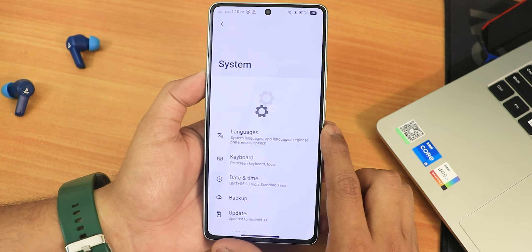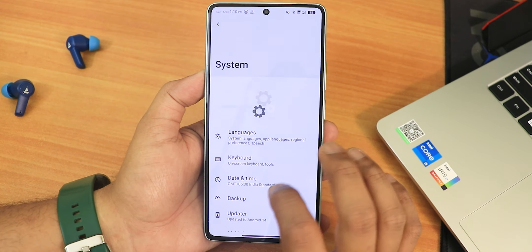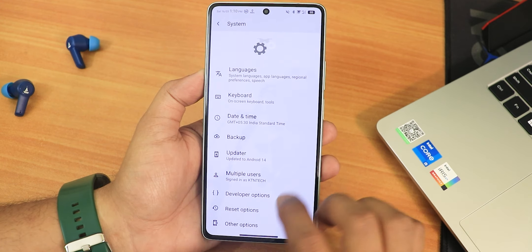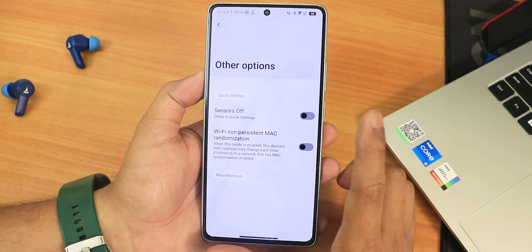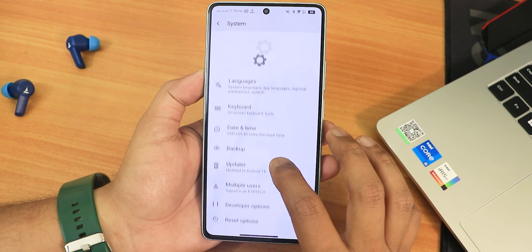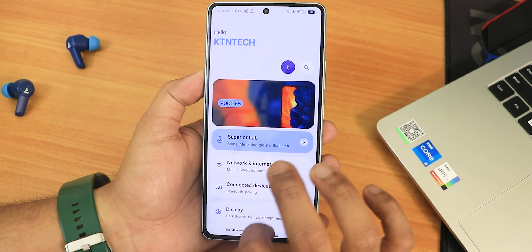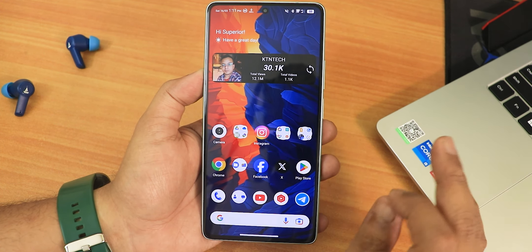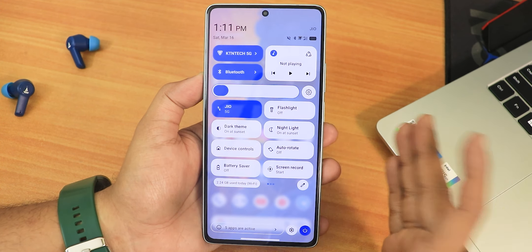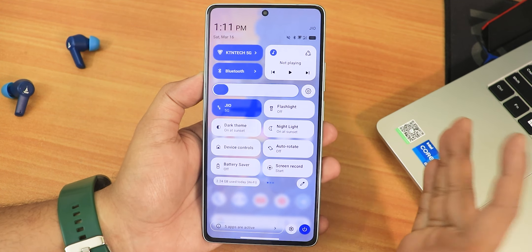At the bottom of settings you'll find the system settings with cool-looking animations throughout the UI. There's a built-in updater so you can check for updates. There's also a sensor-off toggle and Wi-Fi randomization. The most interesting part I found is the quick settings panel — it looks like the OnePlus-style quick settings panel, very different from other custom ROMs.